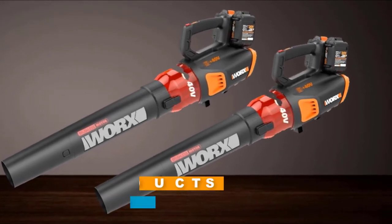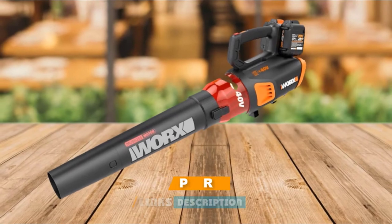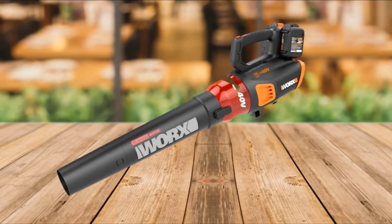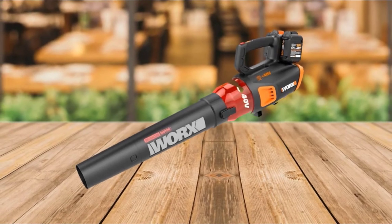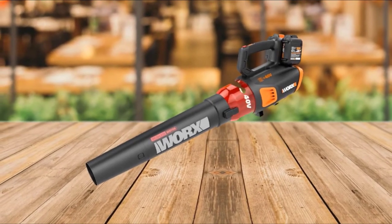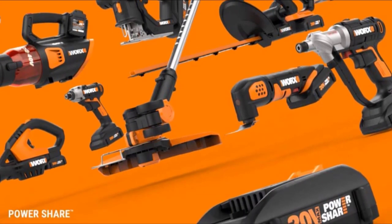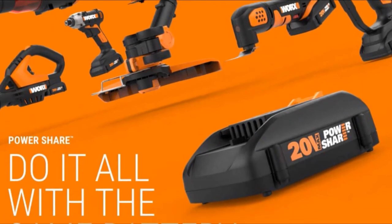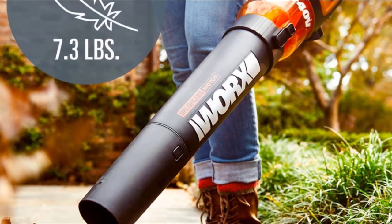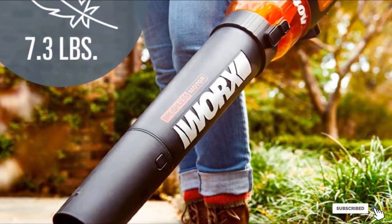Next at number 9, we have the WORX WG584 Cordless Leaf Blower. This battery-powered garden vacuum is powered by two 20-volt batteries that are included in the purchase. It's a compact, lightweight unit that weighs just 7.3 lbs, so you can operate it with one hand. It's well-suited to light to moderate tasks and produces an airflow of up to 90 mph, adjustable to three different speed settings. It has a brushless motor which offers the least noise while delivering the most power, and can be accessorized with a trimmer line, hedge trimmer, pole saw, or wheeled edger.